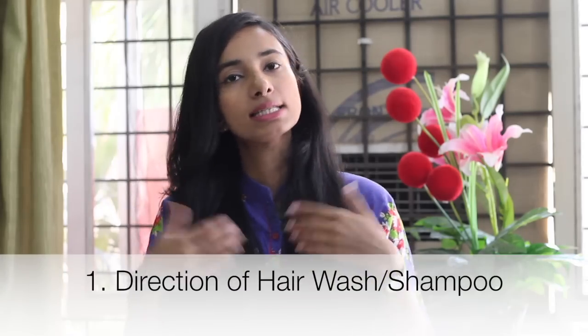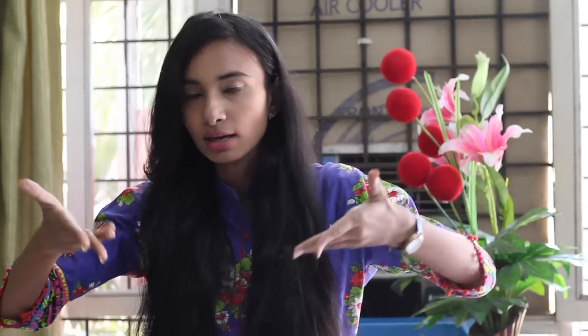Tip number one is the direction in which you wash your hair. Most of us tend to wash our hair in the shower in the normal direction, but what you've got to do is flip your hair upside down. When you flip your hair upside down, the hair roots receive proper airflow, and massaging the shampoo into the scalp increases blood circulation, which helps stimulate the hair follicles and roots.